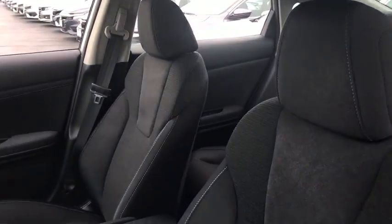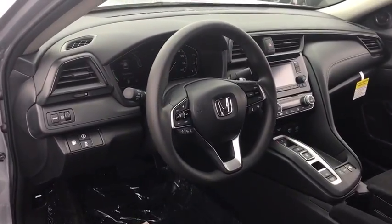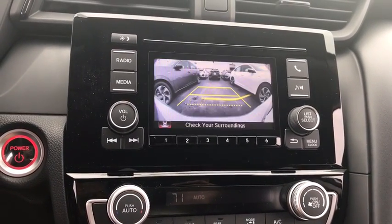Here are some of this vehicle's great options: steering wheel audio controls, stability control, traction control, remote engine start, lane departure warning, keyless entry, anti-lock braking system, backup camera, Bluetooth.